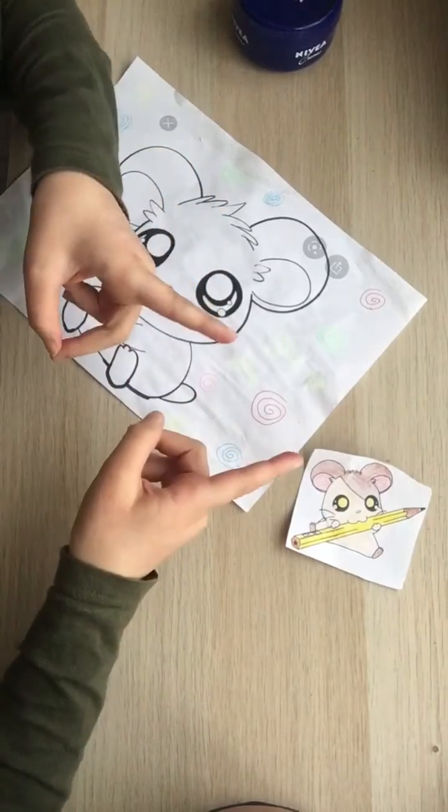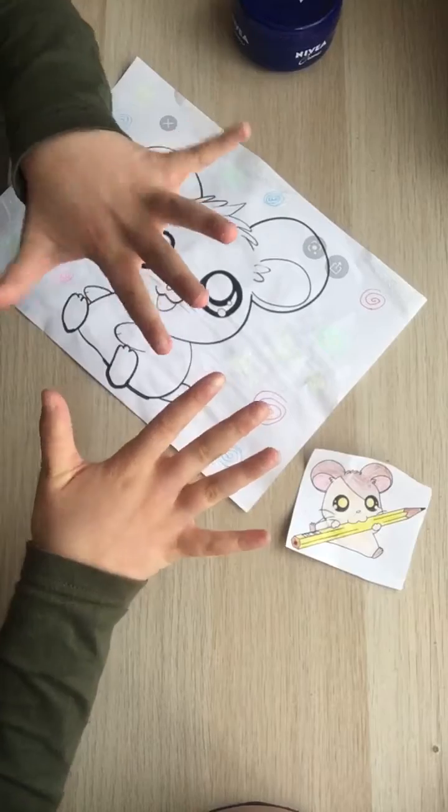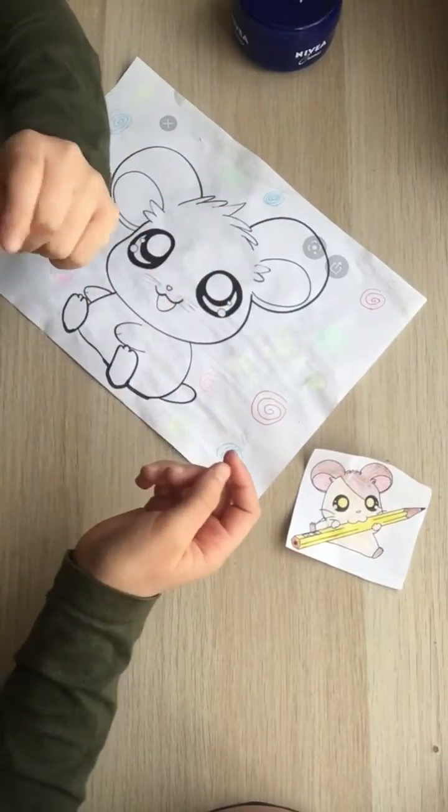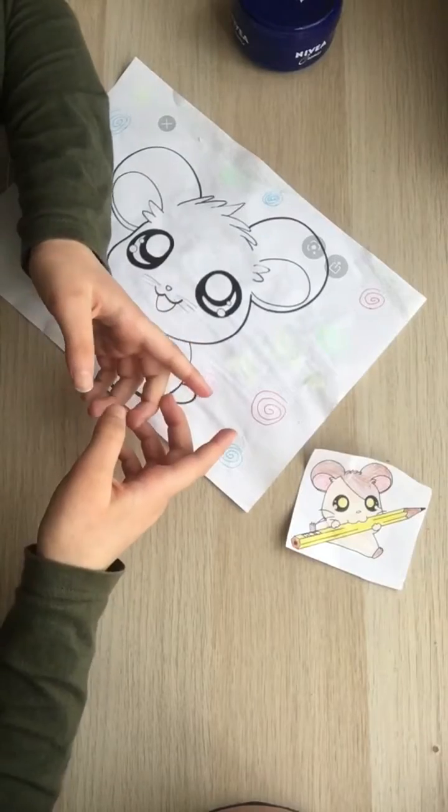The first hamster is the dwarf hamster. Dwarf hamsters are two to four inches long and they're smaller than Syrian hamsters.